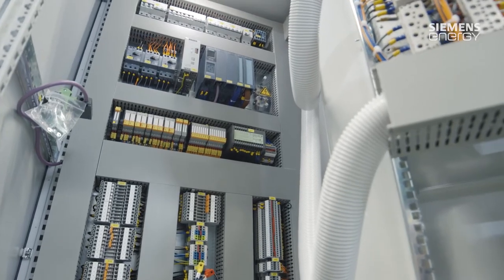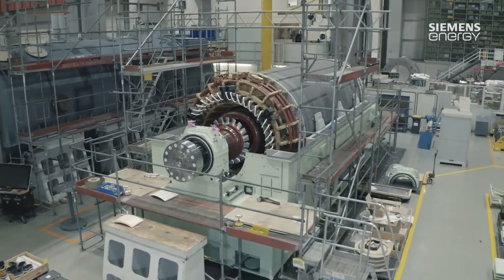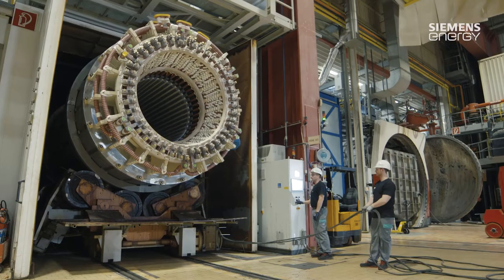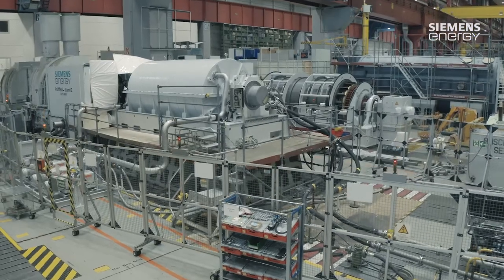This is where everything is created that will be at the heart of energy generation, now and in the future. Siemens Energy's entire portfolio is aligned to providing and transporting energies in a very efficient manner. Here in Mülheim, we serve the entire process chain so that we can supply our customers with complex solutions. I think this really does make us a unique provider in the field of energy generation.